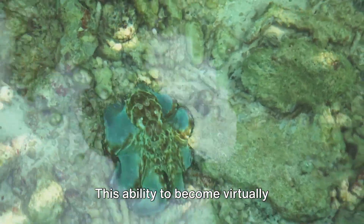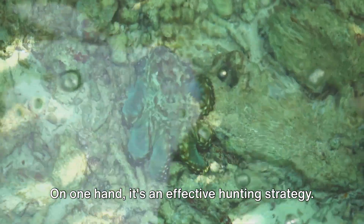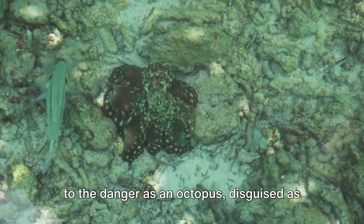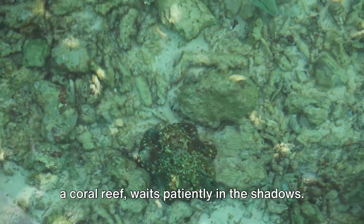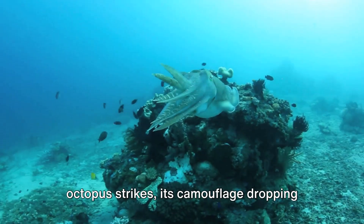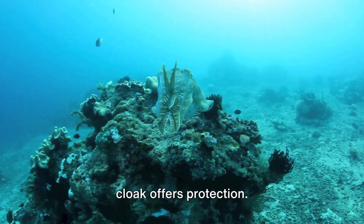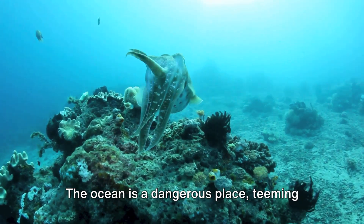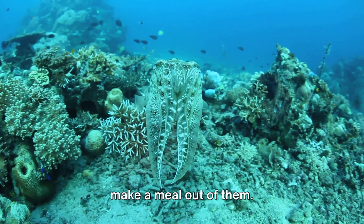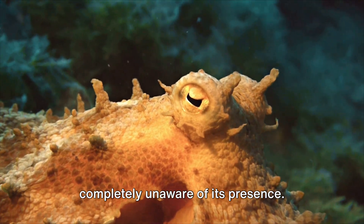This ability to become virtually invisible provides a double-edged sword of survival. On one hand, it's an effective hunting strategy. Imagine being a small shrimp, oblivious to the danger as an octopus disguised as a coral reef waits patiently in the shadows. Then, in a swift, sudden movement, the octopus strikes, its camouflage dropping as it reveals its true form. On the other hand, this invisibility cloak offers protection. The ocean is a dangerous place, teeming with predators. By blending in with their environment, octopuses can hide from those who wish to make a meal out of them. A shark may swim right past an octopus, completely unaware of its presence.